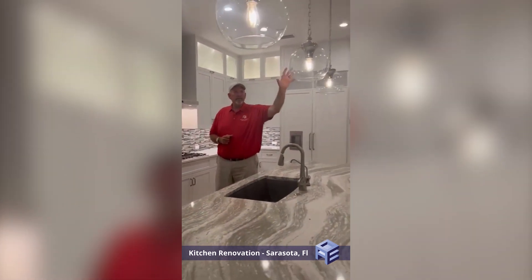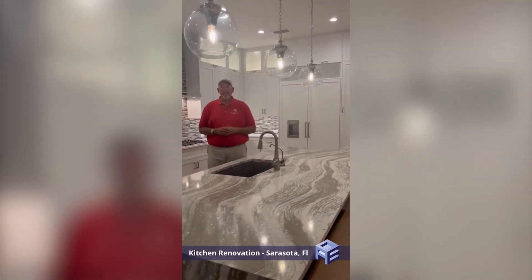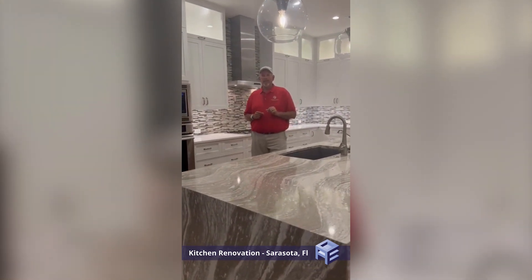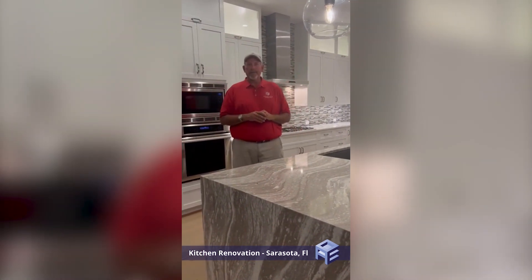We have brand new light fixtures that are going to be going in. They're Hinkley lighting. It's going to be absolutely cool and it's going to tie everything in together and look absolutely beautiful. Stay tuned, come back and see what we got for you in the future.